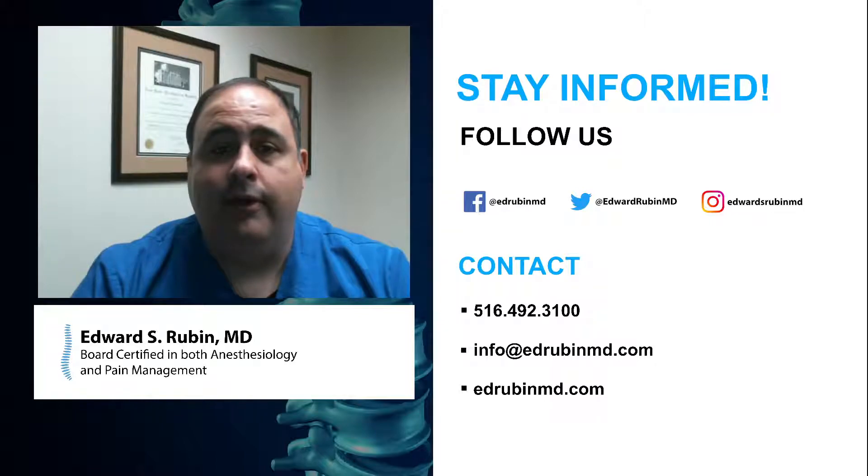So if you have sciatica, if you have low back pain, if you have peripheral diabetic neuropathy, then feel free to reach out to a pain specialist like myself and see if they have this technology in their bag of tricks.